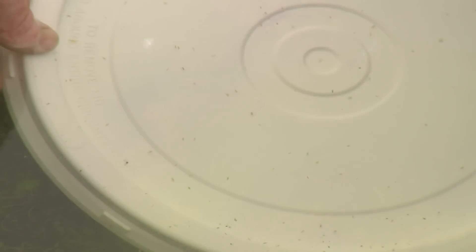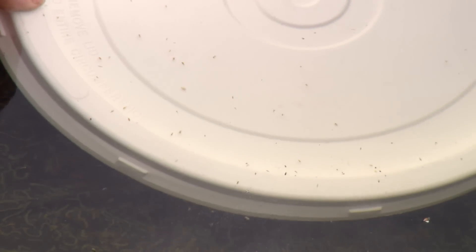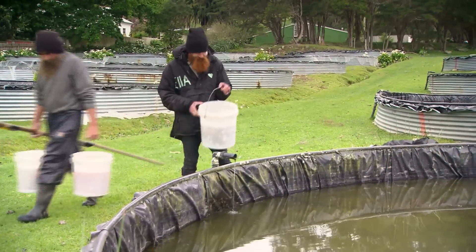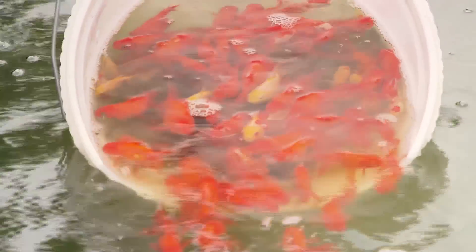Daphnia is a small water flea — live food — so that the young fish have got the best start they can possibly get. Within 12 weeks we will be doing our first harvest, that's how quickly the fish grow.